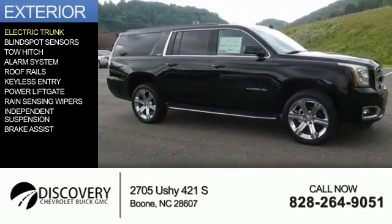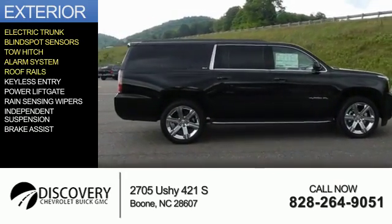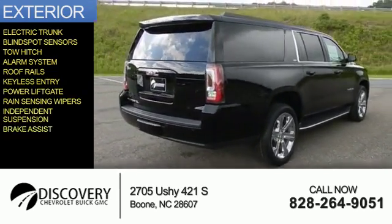The features include electric trunk, blind spot sensors, tow hitch, an alarm system, roof rails, keyless entry, power liftgate, rain-sensing wipers, independent suspension, and brake assist.